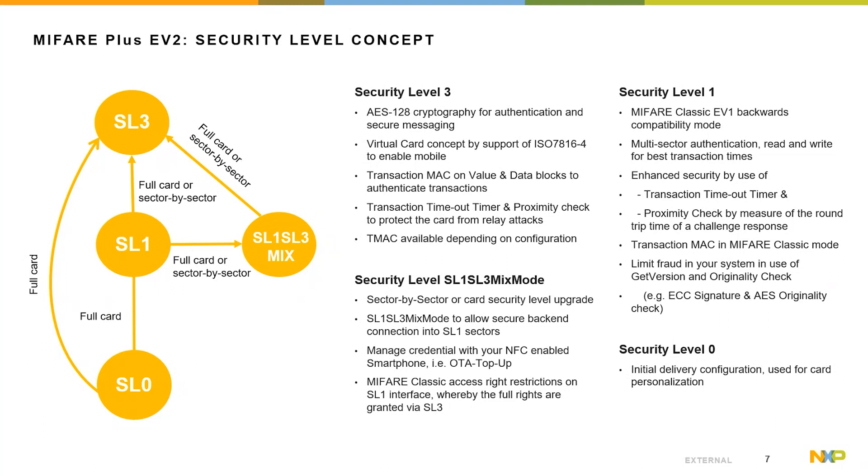The originality check feature offers the possibility with a public key to check if the product is genuine, allowing identification of non-trusted or non-authorized cards in the system. Furthermore, to leverage AES authentication, own 128-bit AES keys are supported to identify the product in the field. The SL1/SL3 mixed mode allows sectors to be upgraded with CRYPTO1 and AES — a benefit if the infrastructure cannot yet be upgraded, but still brings additional customer service to end customers. An SL1 restriction in the MIFIA Classic backwards compatibility mode can be granted to limit the risk of fraud from the SL1 interface.